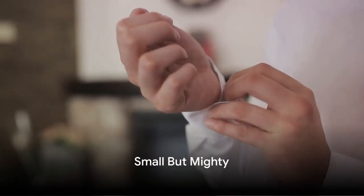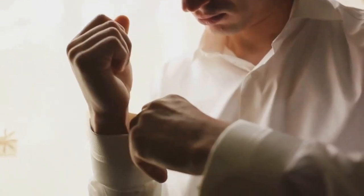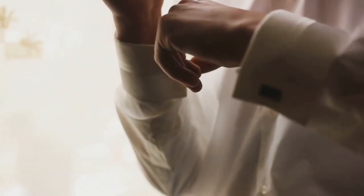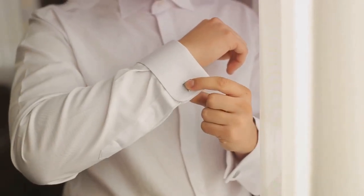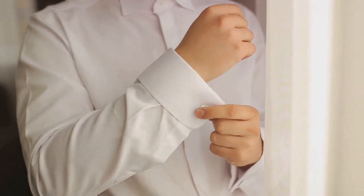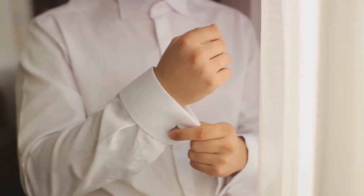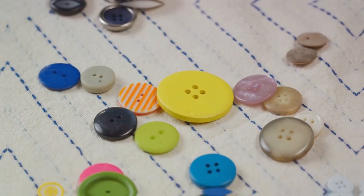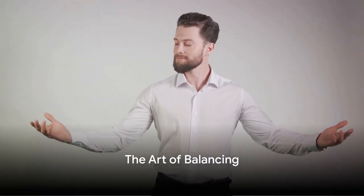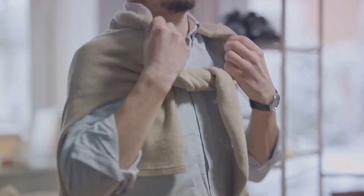Cufflinks — the unsung heroes of men's accessories. They might be small but they pack a punch when it comes to style, adding a touch of elegance and sophistication to any formal outfit. They serve both a functional and aesthetic purpose, complementing formal and semi-formal attire. When choosing cufflinks, consider the materials, styles, and appropriate occasions. Silver for a classic look, colored enamel for a pop of personality. Remember, it's not just about choosing the right accessories but also about when and how you wear them — a crucial aspect of fashion and personal style.